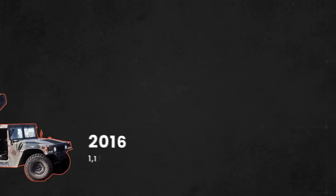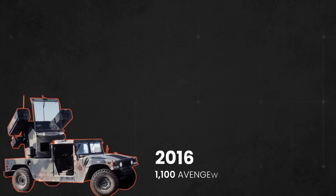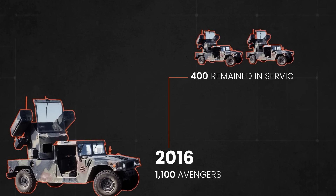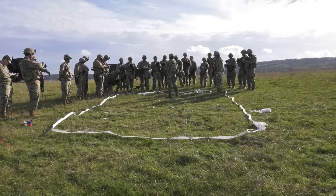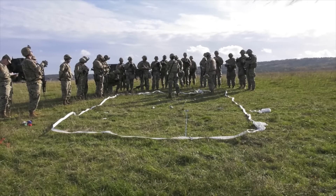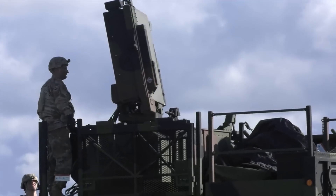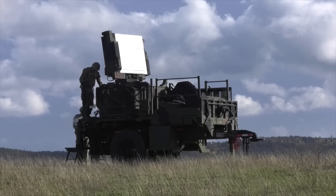By 2016, out of the 1,100 Avengers that had been built, only around 400 remained in service. This reduction in SHORAD capabilities left a critical gap in the Army's defenses, particularly in Europe, where Russian aggression became a growing concern.